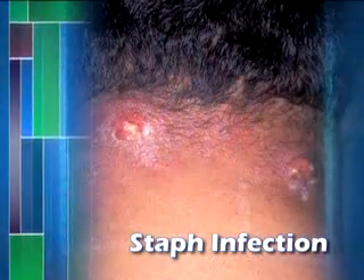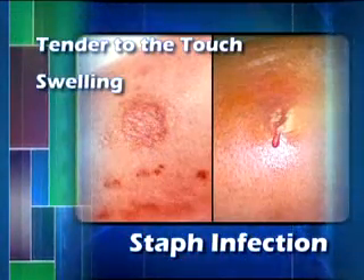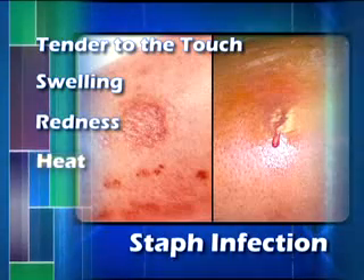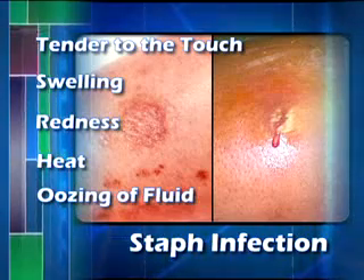Any wound should be checked daily for signs of infection, which include tender to the touch, swelling, redness, heat, and oozing of bloody fluid that may contain a whitish or yellowish color. A physician should immediately examine a wound if it displays any of these signs.